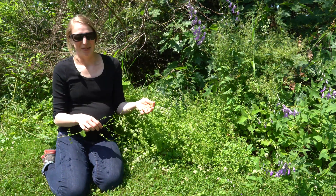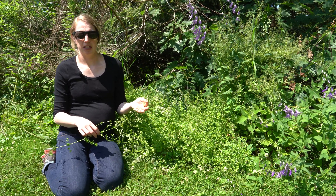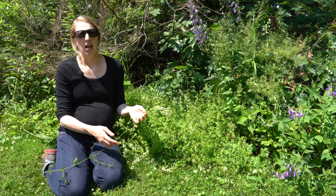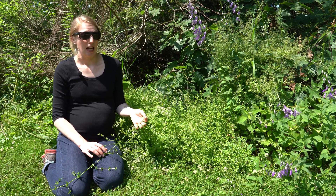Among all of the Galium species that grow in Wisconsin, smooth bedstraw is most likely to be confused with northern bedstraw because it also has relatively large clusters of flowers. However, northern bedstraw only has four leaves in each whorl, whereas smooth bedstraw again has six to eight leaves.